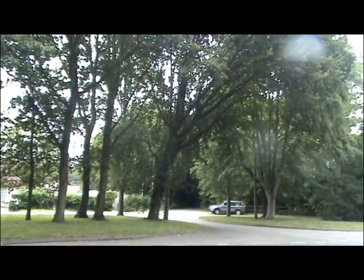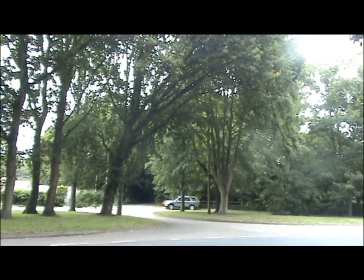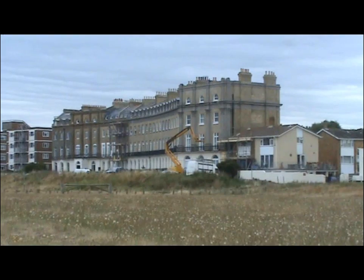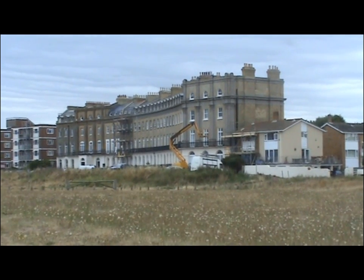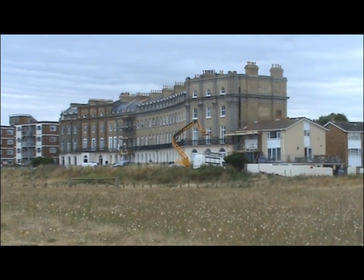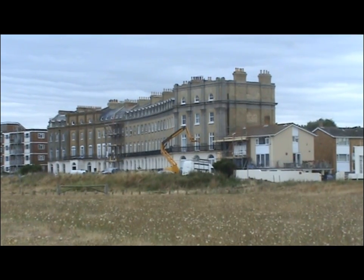And even in 1900, Hayling Island still had a population of only 1,600. The present was built in 1826. At that time, they hoped to turn Hayling Island into a little holiday resort, but that didn't really happen until the 20th century.